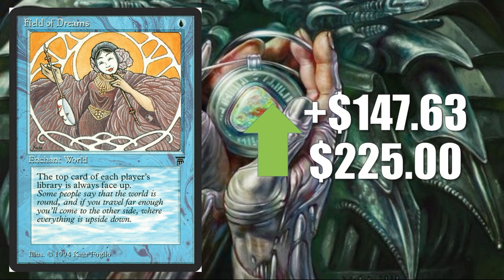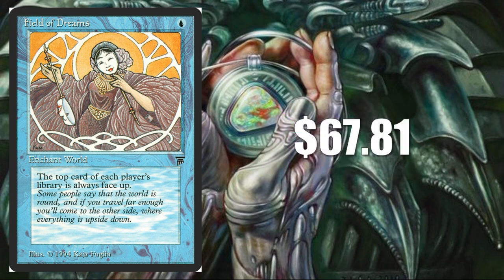Field of Dreams — a reserve list card from Legends, up $147.63 this week to $225 according to Goldfish. I actually did find quite a bit of eBay data on this one. What did it sell for on average? $67.81. Nowhere near the inflated market value of the card — not a cheap card necessarily, but very, very overpriced due to manipulation.